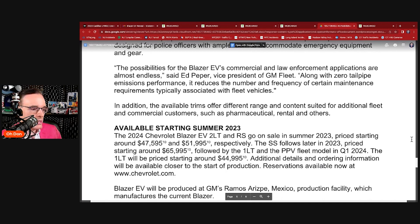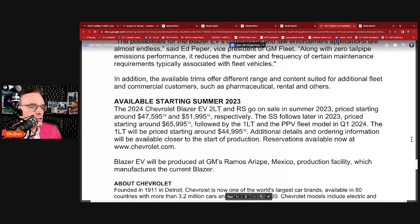The Blazer EV will be produced at GM's Ramos Arizpe, Mexico production facility, which currently manufactures the existing Blazer — on the same line as the current ICE model. Once again: 2LT and RS going on sale summer of 2023 at $47,595 and $51,995. That's in the same ballpark as the Hyundai Ioniq 5, Genesis GV60, and the Kia EV6 — averaging probably $50,000–$52,000 when all is said and done. The SS starts at almost $66,000.